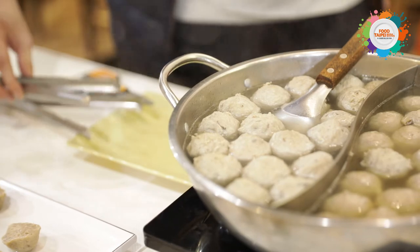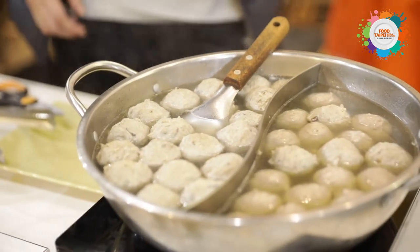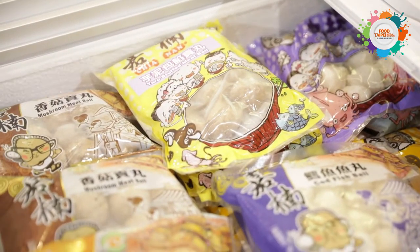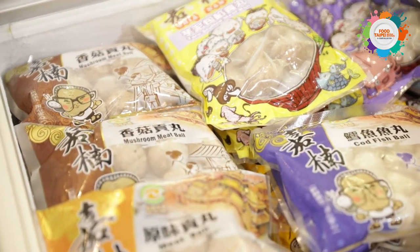Raymond is getting a bit hungry, and at Food Taipei there's plenty to eat! Here we are at the processed food zone, where agriculture products are processed when they're fresh and the quality is great. With Taiwan's advanced processing technology, the products here would definitely perform well in any market — great quality, great technology, and great processed food.